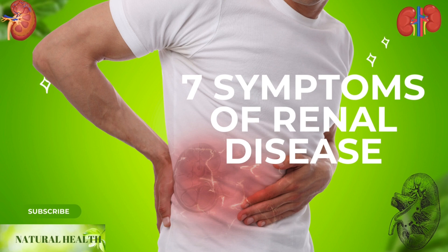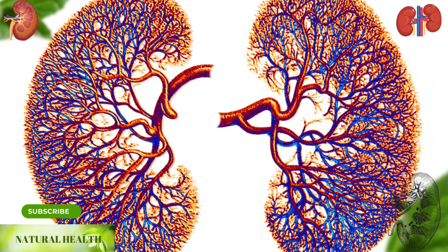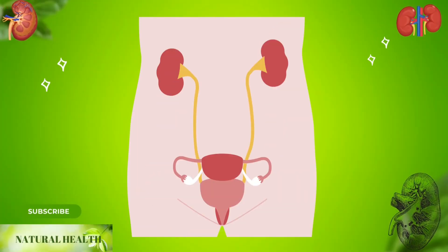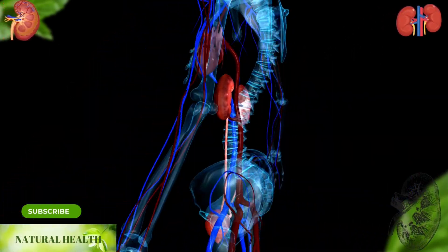7 Symptoms of Renal Disease. Kidneys are a very important organ for our body. They are two small organs that resemble the shape of a bean, located behind the abdomen and under the ribcage.